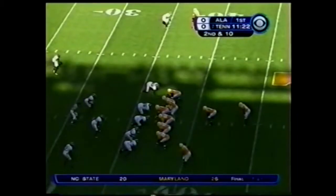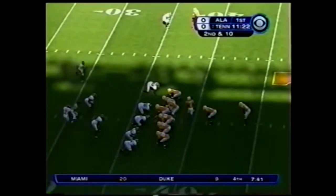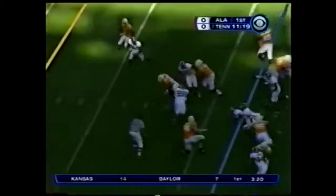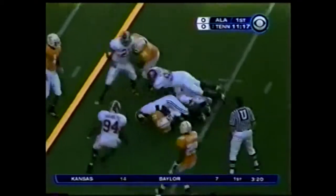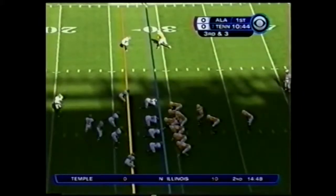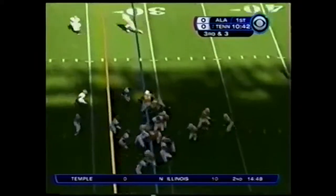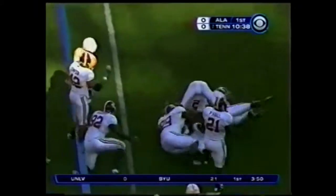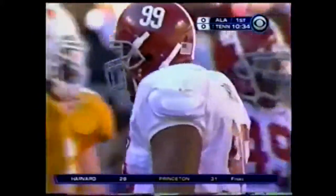Second down and 10 after Castile knocked it away. Draw play, big hole. It's Coker, the redshirt freshman, inside. More base defenses than it used to be. On 3rd down and 2, that's Coker into the arms of Jeremy Clark.